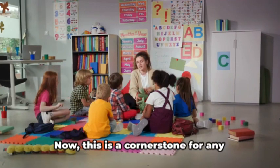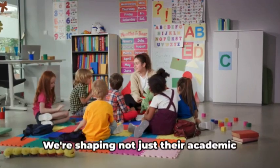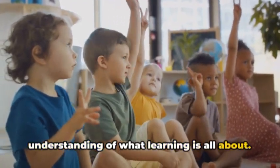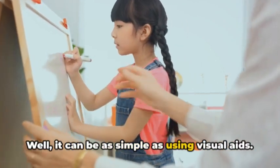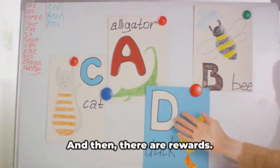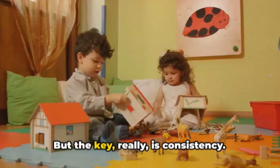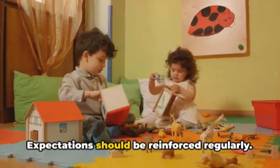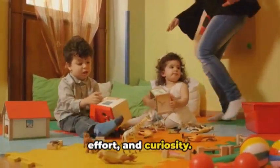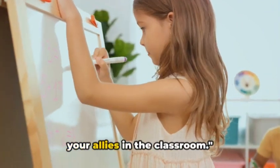Firstly, setting clear expectations. This is a cornerstone for any successful classroom, but it's particularly vital when we're talking about kindergartners. We're shaping not just their academic progress, but their behavior and understanding of what learning is all about. It can be as simple as using visual aids — a colorful chart or a fun mascot can illustrate the behavior you want to see. A little positive reinforcement can go a long way, but the key really is consistency. Expectations should be reinforced regularly, creating a culture of respect, effort, and curiosity from day one. Clear expectations are your allies in the classroom.